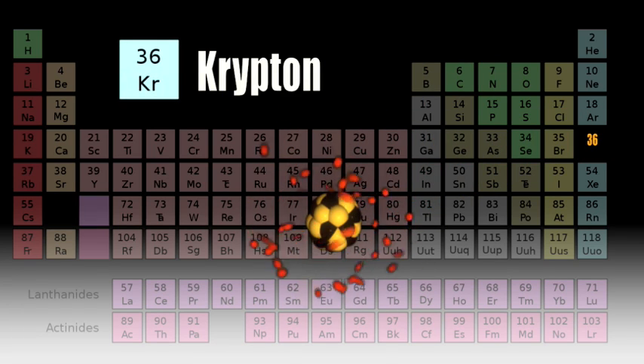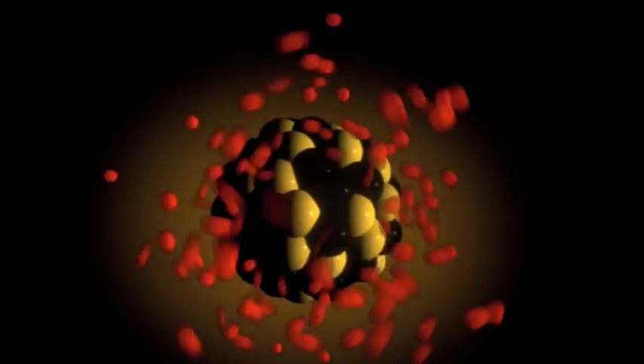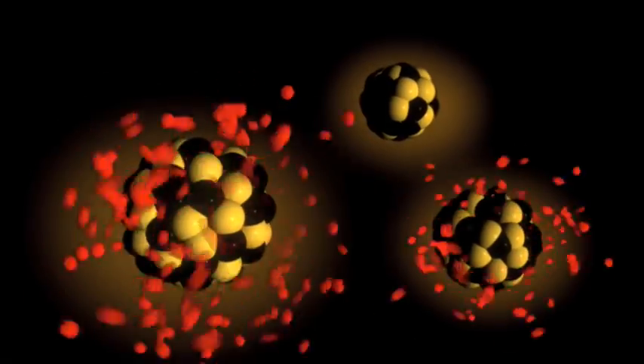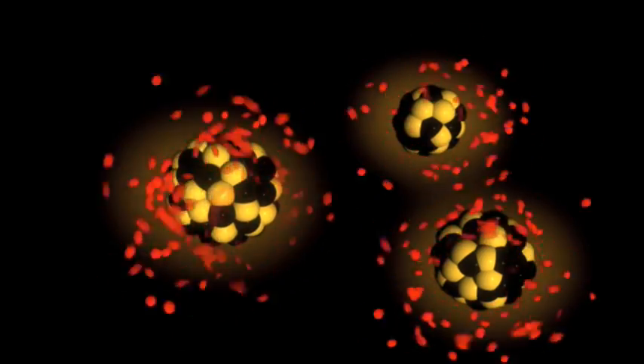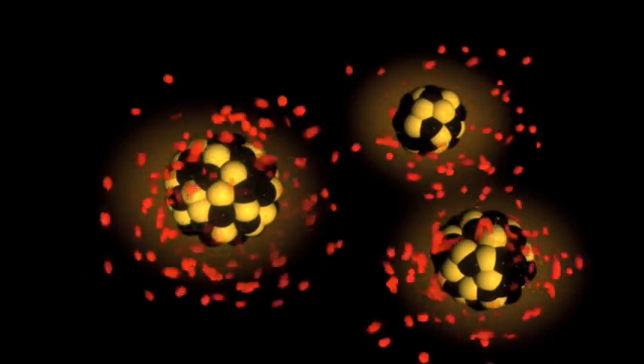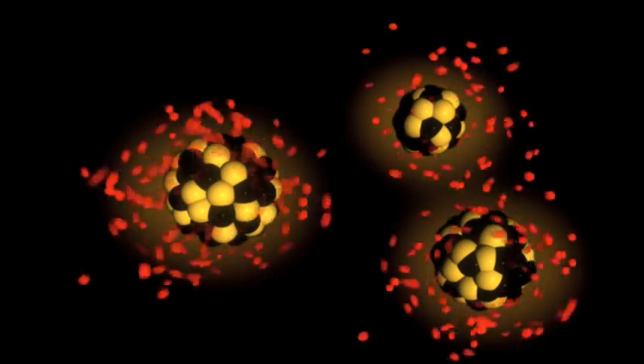When uranium splits, many elements can result. But the atomic number of the new elements will always be between 32 and 60, and the sum of their atomic numbers will always be 92 — the atomic number of uranium.